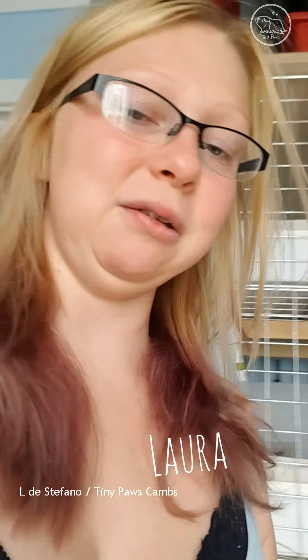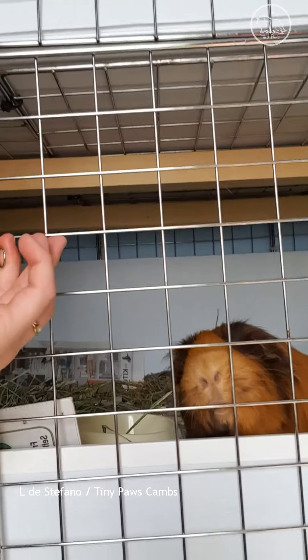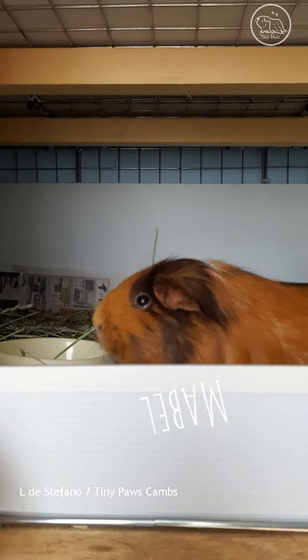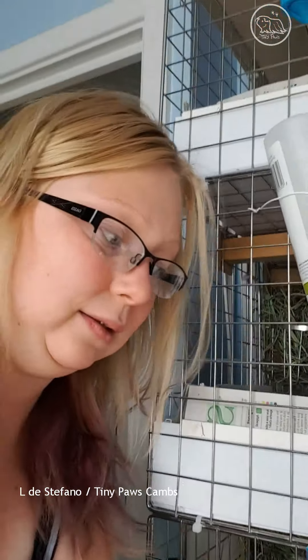Okay, let's meet you guys then. Mabel, you've just had your nails done and a quick trim, so I'll introduce you to the other seven.